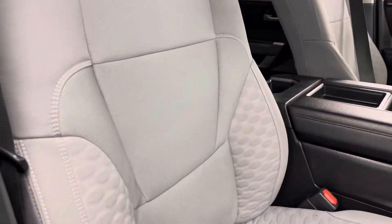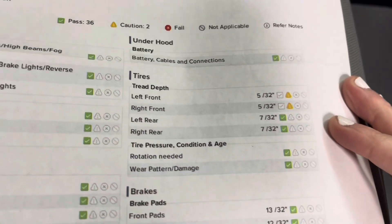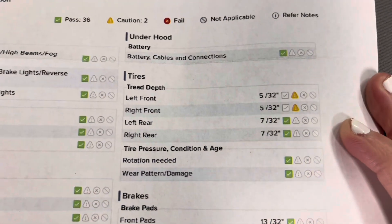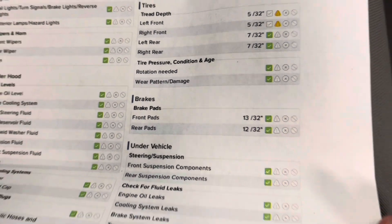We'll now take a look inside the vehicle. As you'll be able to see here on the inside, you do have these lovely boulder-colored cloth seats. I'll just look in the glove box here to bring out the results of that multi-point inspection. As you'll be able to see, your tire treads are 5/32nds in both the front tires and 7/32nds in both the rear tires. As for your brake pads, you have 13/32nds in the front and 12/32nds in the rear.